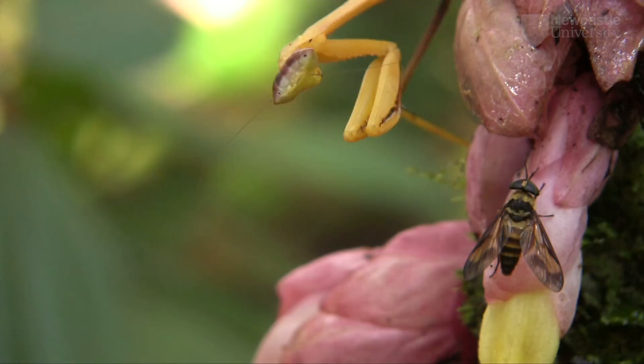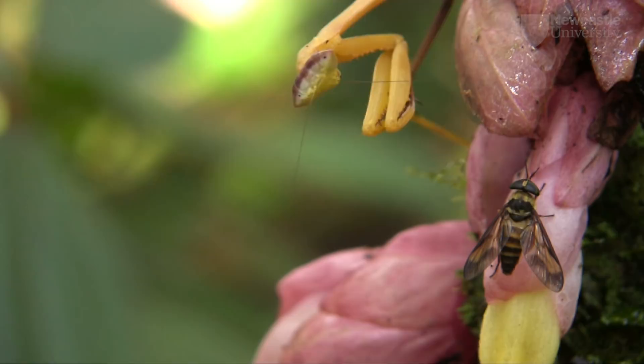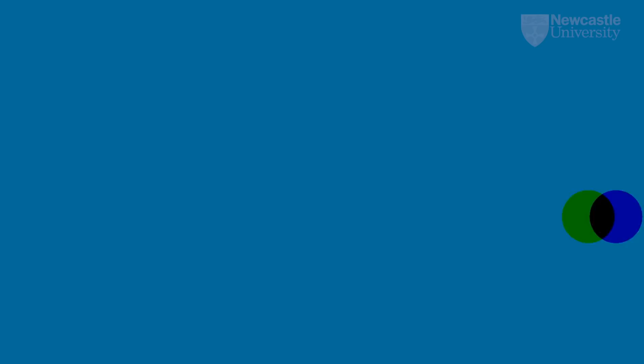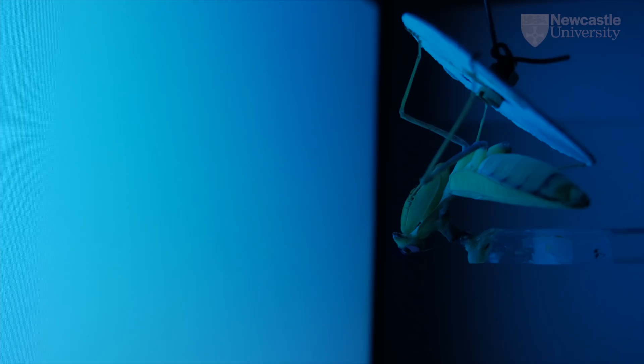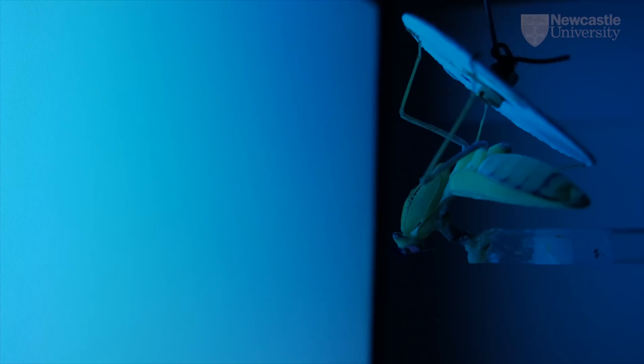Do praying mantises compute 3D like we do by matching the views of the world? To investigate this, we created special insect 3D glasses. In our insect 3D cinema, we could show the mantis a movie of tasty prey apparently hovering right in front of it. The illusion is so good, the mantises try to catch it.